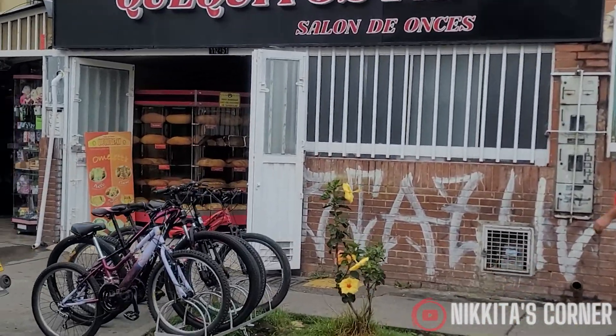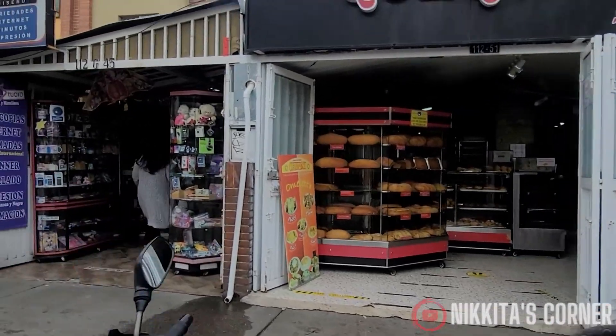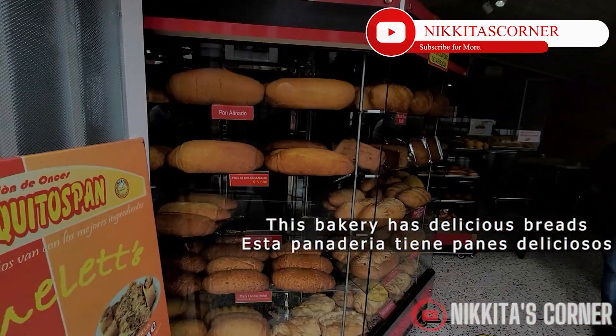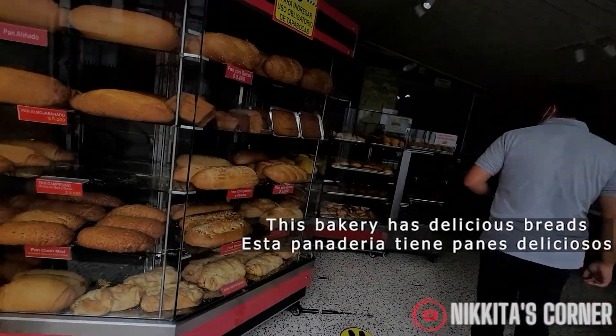One thing about Colombia — you're going to find a bakery in almost every corner. These bakeries are loaded with fresh bread. Una de las cosas que nos encanta de Bogotá es que usted va a encontrar una panadería en cada esquina. Es pan recién hecho y delicioso.